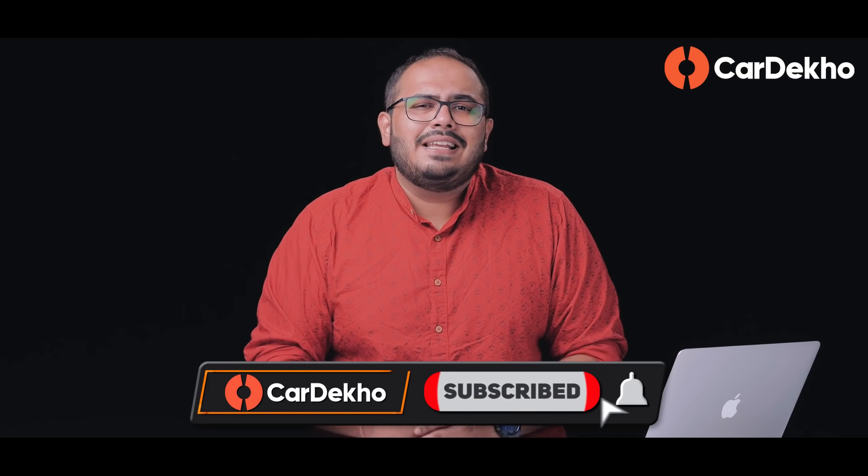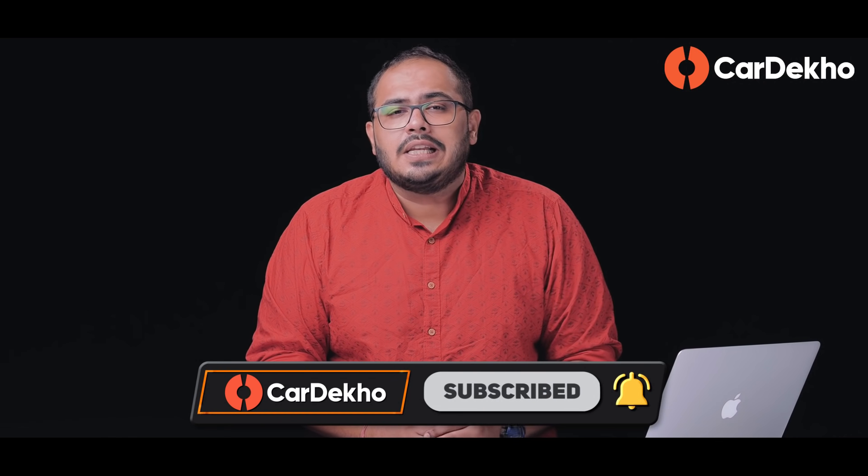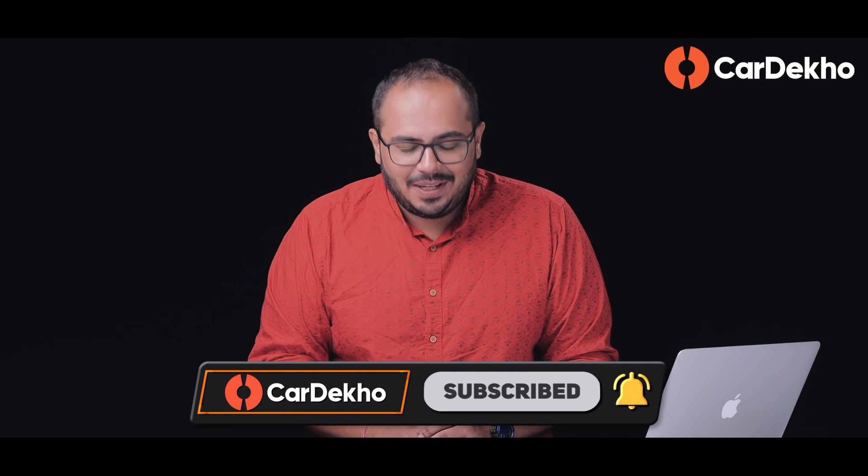That's it for this episode of Buy or Hold. If you liked this video, don't forget to like it. If you have any questions, queries, or doubts about Tata Punch or any of its rivals, please leave them in the comment section — I'll reply to you personally. Stay safe, stay subscribed, thank you so much for watching.